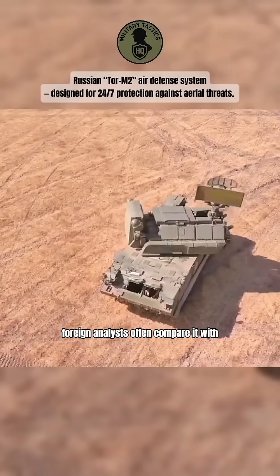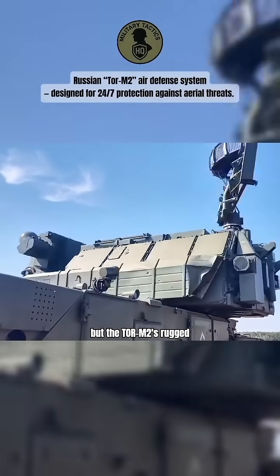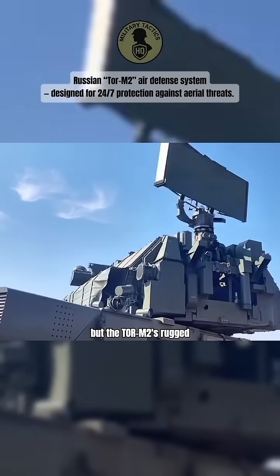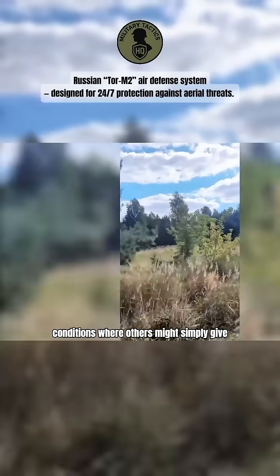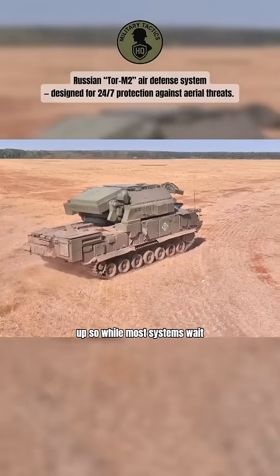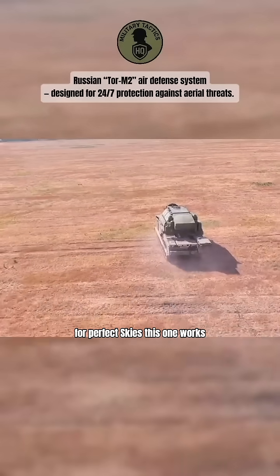Foreign analysts often compare it with Western systems like NASAMs or Iris-T, but the Tor M2's rugged, all-weather design keeps it performing in conditions where others might simply give up. While most systems wait for perfect skies, this one works through the storm.